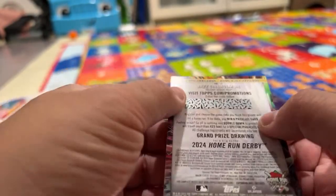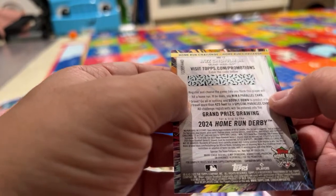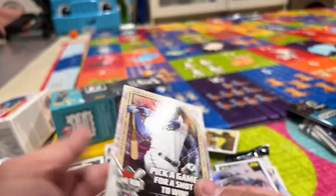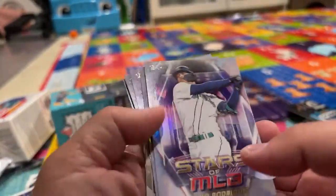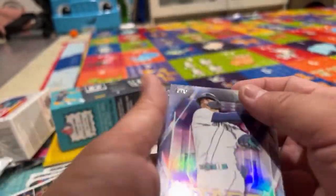What is this? 'Home Run Challenge — pick a game for a shot to win.' We can enter a code and scratch it — it's a promotion, you can win a parallel card. I don't know what a parallel card is. I think I'm supposed to have a parallel card — maybe one of these is it.